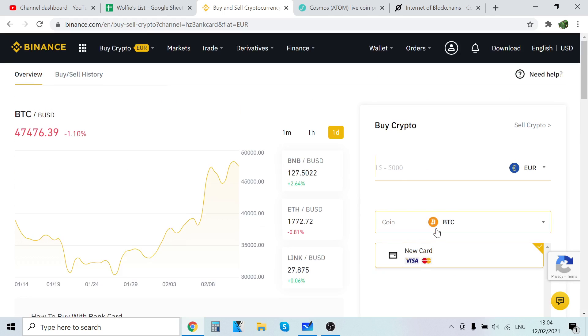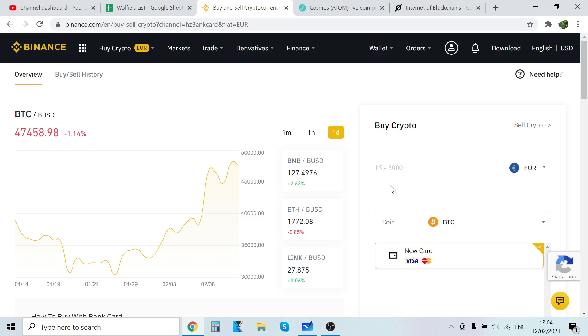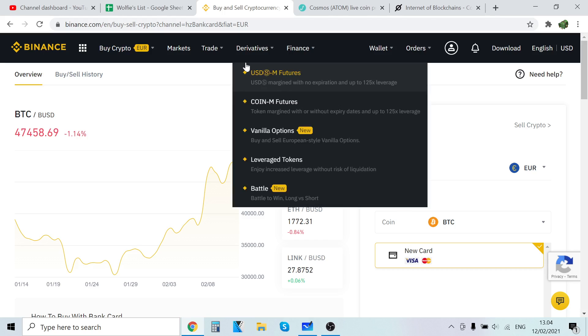So click credit/debit card. This is where you can buy Cosmos — all you have to do is click the coin and type in Cosmos or ATOM. As you can see, you can't buy Cosmos ATOM straight up with your credit card. Here are all the coins you can buy with your credit card, and Cosmos is not here. So what now? Let me show you — you first want to buy a cryptocurrency and then trade that cryptocurrency into Cosmos.